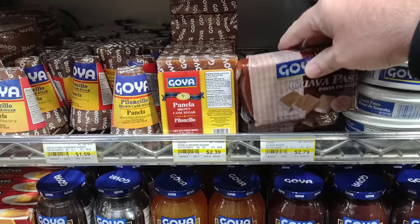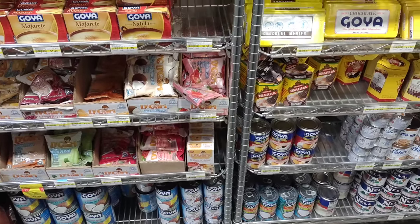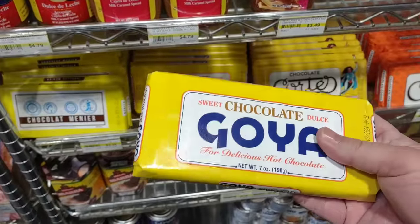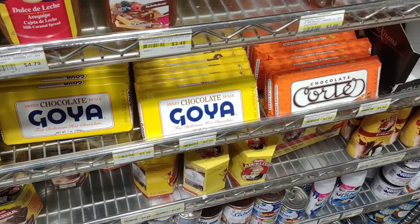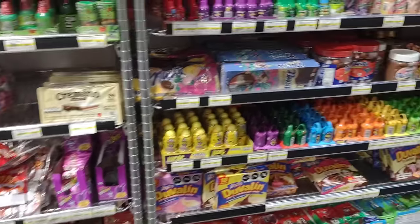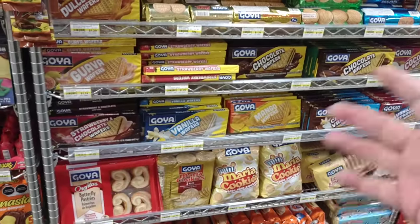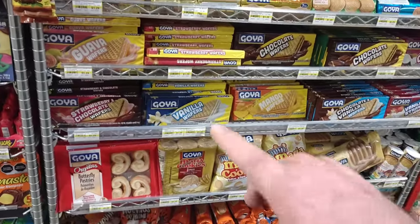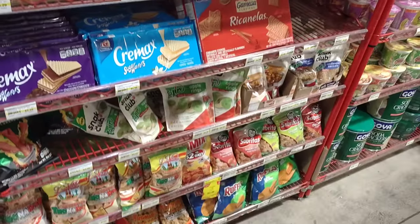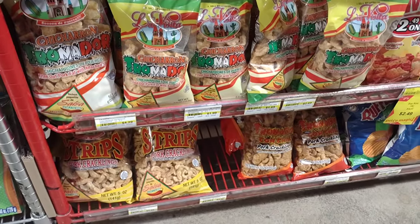They have guava paste made by Goya, different jams, Goya chocolate, sweet dos — seven ounces for $3.39. They've got the chocolate corte — all kinds of Hispanic treats. I knew Goya was big on beans, spices, and rice, but didn't realize how much other stuff they made. And they've got pork rinds for $1.99.